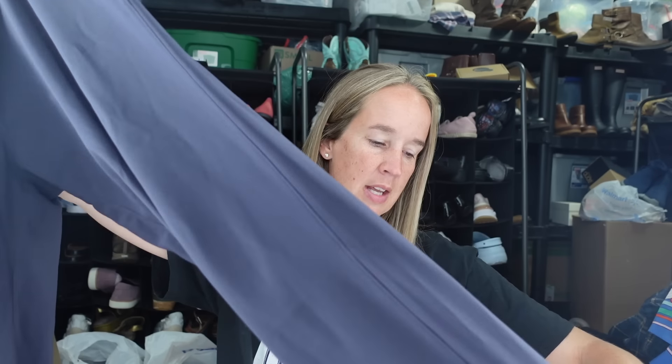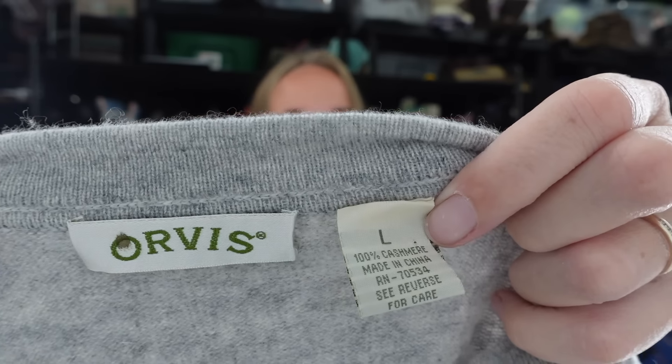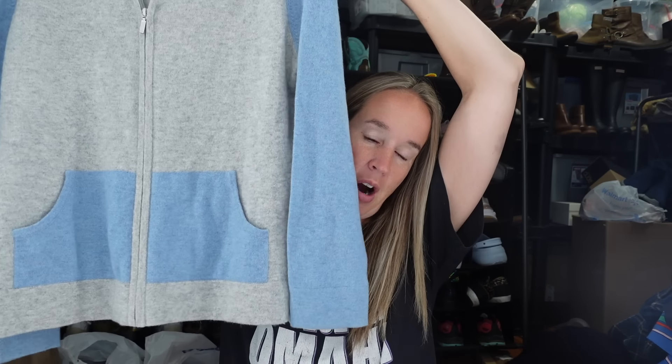I also got these Lululemon pants - navy blue drawstring pants that look like a straight leg. The logo isn't the same color as the pants but they seem like a newer style, so they should have a size dot somewhere. They're a size 8. Classic and a good newer style - I was excited to grab those. And then I have this Orvis cashmere sweater - I hardly ever get this brand, but since it's 100% cashmere I said yes please. It's a size large, gray and blue zip-up cardigan, really soft with cute color blocking.